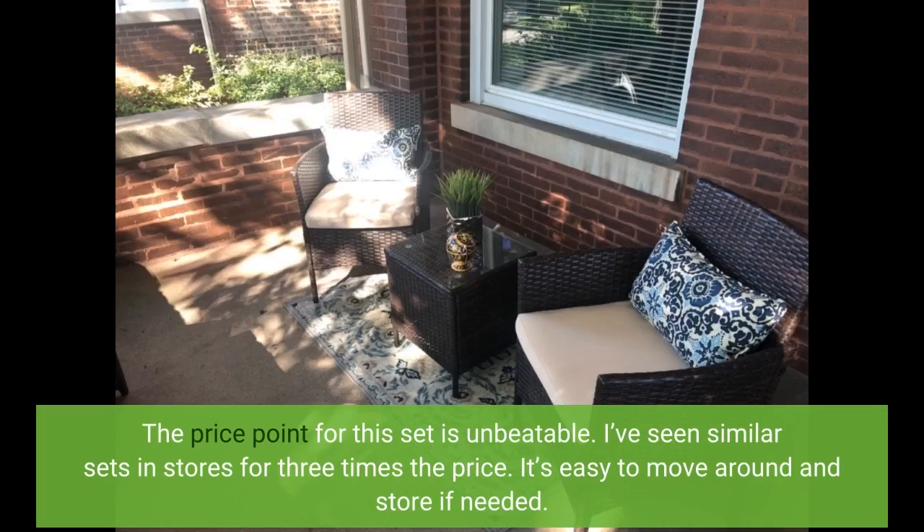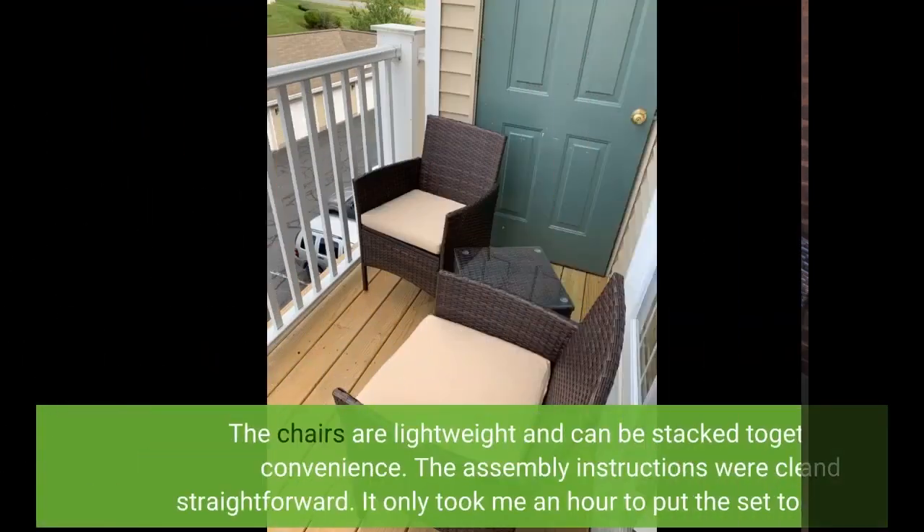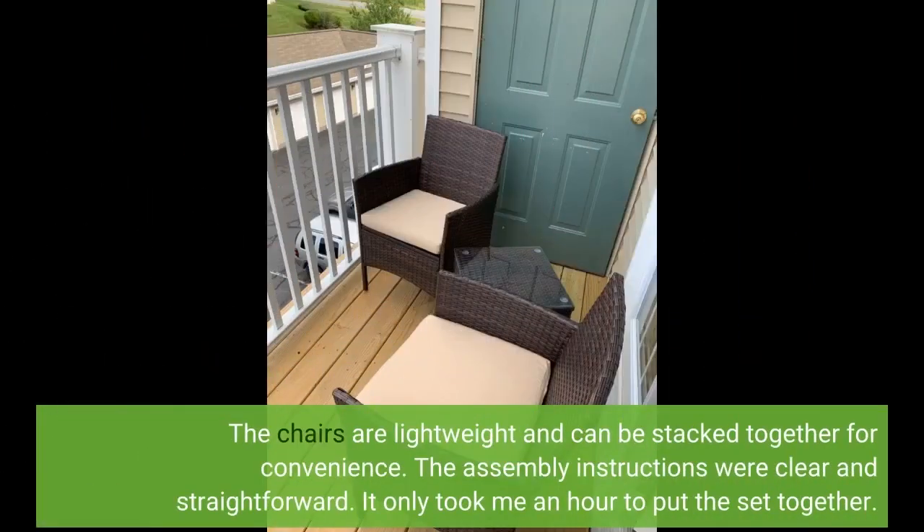It's easy to move around and store if needed. The chairs are lightweight and can be stacked together for convenience. The assembly instructions were clear and straightforward. It only took me an hour to put the set together.